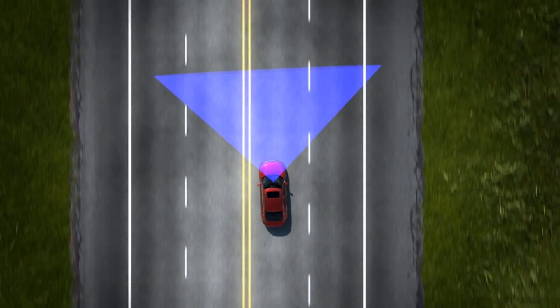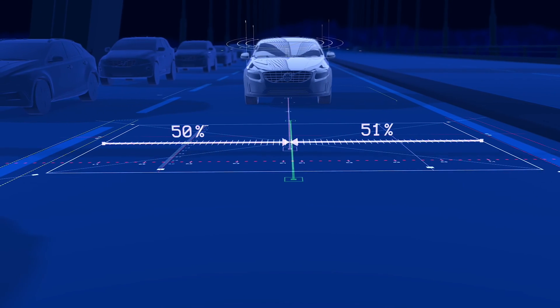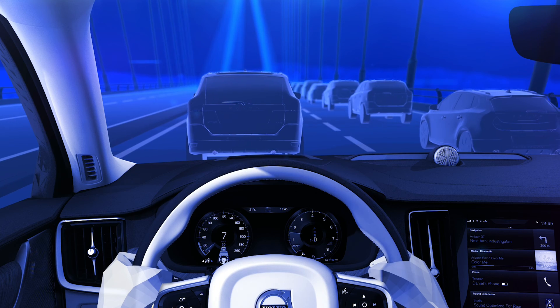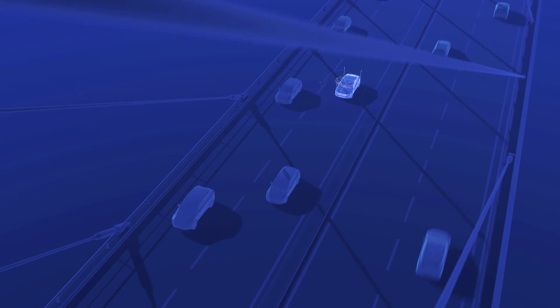Lane Keep Assist is a little different. Once it's on, the steering helps keep you in your lane and helps reduce fatigue on long drives. The system sees the road in front of you but helps steer the car through gentle bends. Some systems even work at very low speeds, helping the driver in heavy traffic too.